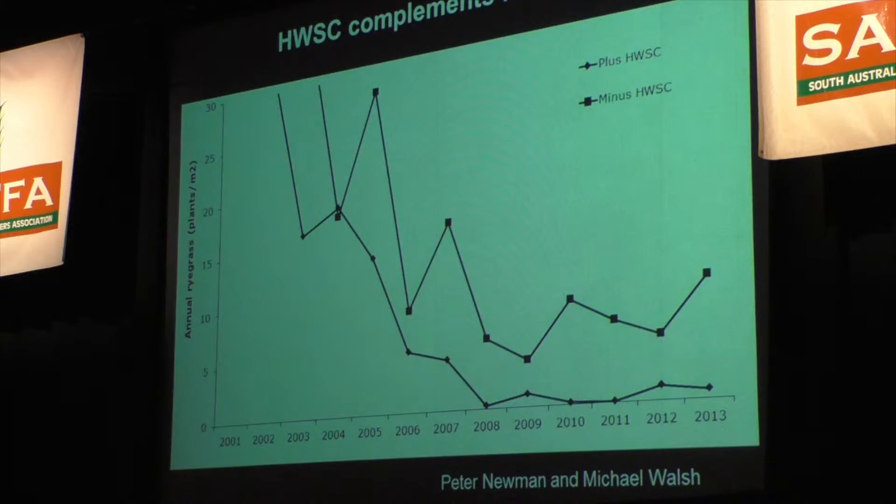We got growers to nominate a really dirty ryegrass paddock and then went and counted the weeds for them. We gave them a quadrat at first but none of them did the counts, so we did it ourselves — going out every August to count ryegrass surviving in crop to assess their weed management.